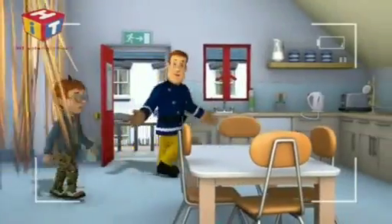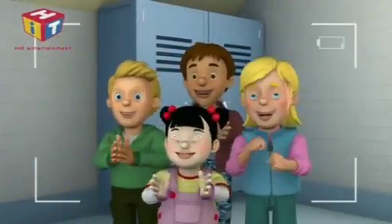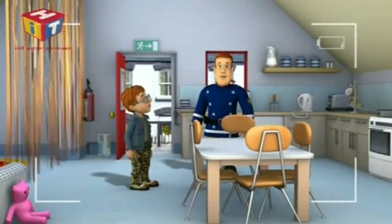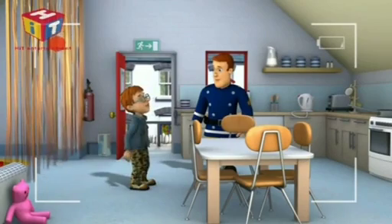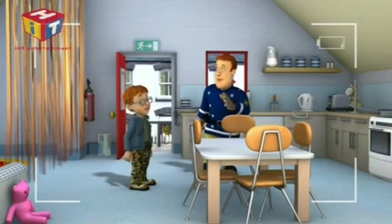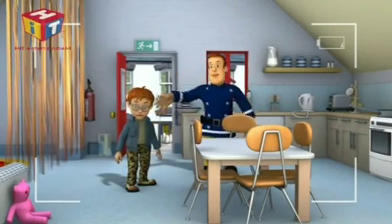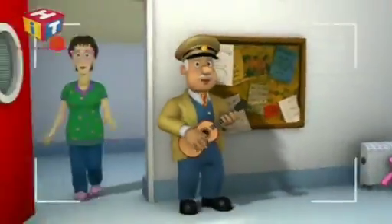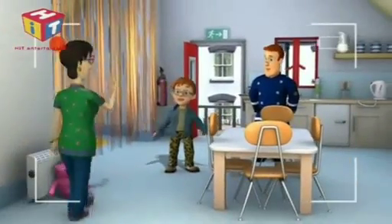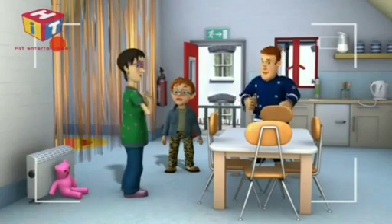Hello everybody and welcome to Beat the Bell, the part of the show where we get a member of the Pontypanda public to spot three hazards in the home before the bell goes. That sounds really good fun. Which member of the Pontypanda public is it, Sam? It's everyone's favourite shopkeeper, and your mum, Dilly's Price. Oh no, I thought it would be somewhat exciting. You be quiet, Norman Price. Good luck and let's beat the bell.